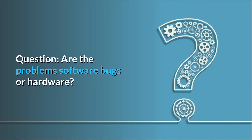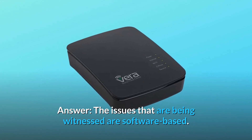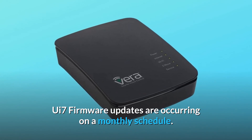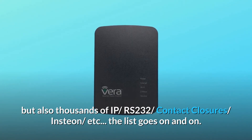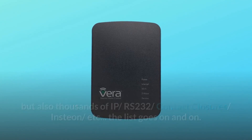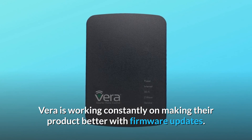Question: Are the problems software bugs or hardware? Because if it's software, will it get better eventually? Or should I get the Vera Lite instead? Answer: The issues being witnessed are software-based. UE7 firmware updates are occurring on a monthly schedule. The Vera platform can control 1,200-plus Z-Wave devices as well as thousands of IP, 232, and contact closure devices — Insteon, etc. The list goes on and on. When you support thousands of devices like this, there are going to be glitches somewhere. Vera is working constantly on making their product better with firmware updates.